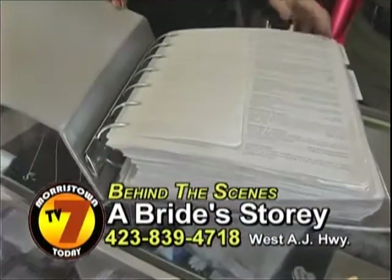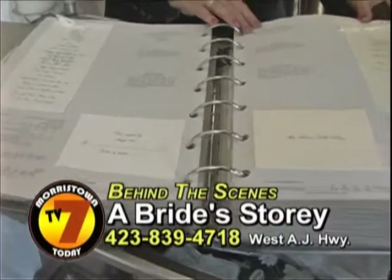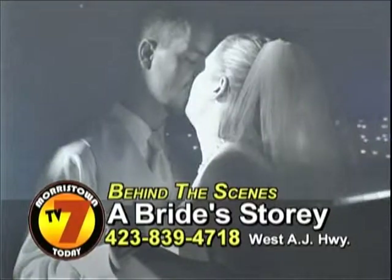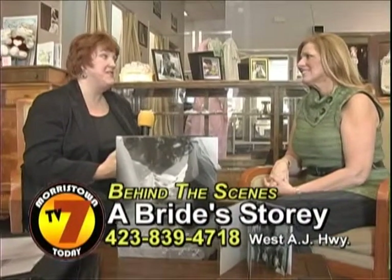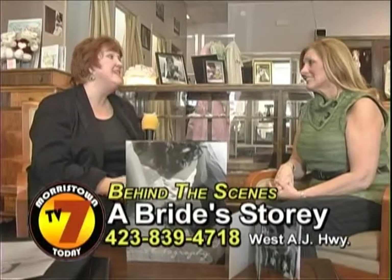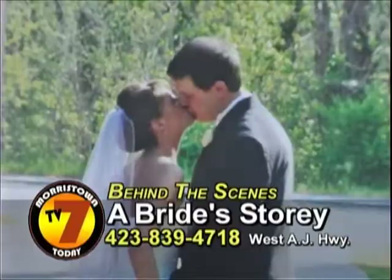One of the other things that we provide is invitations, and this is the Bible of invitations, I do believe. One of the things that we do for the brides is a bridal portrait session for them. When they purchase their gown from us, that's one of the things that we give our girls because we do wedding photography.